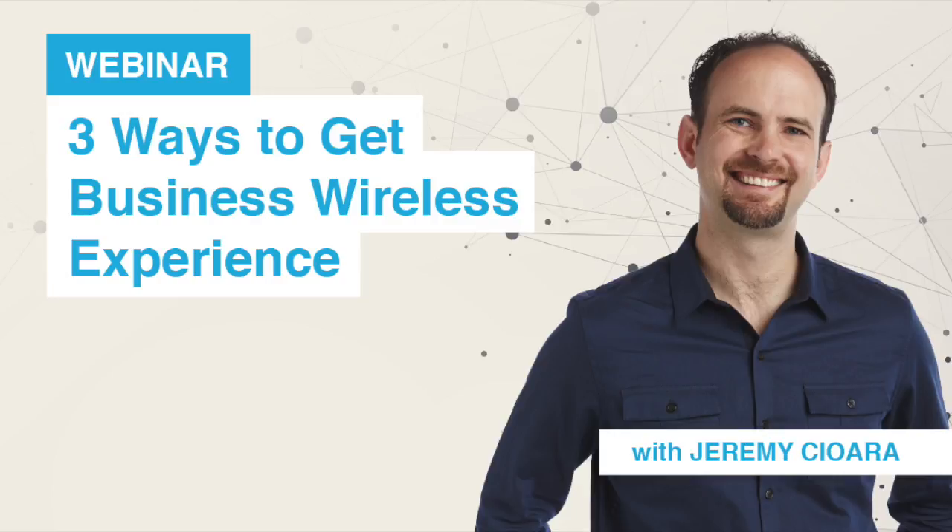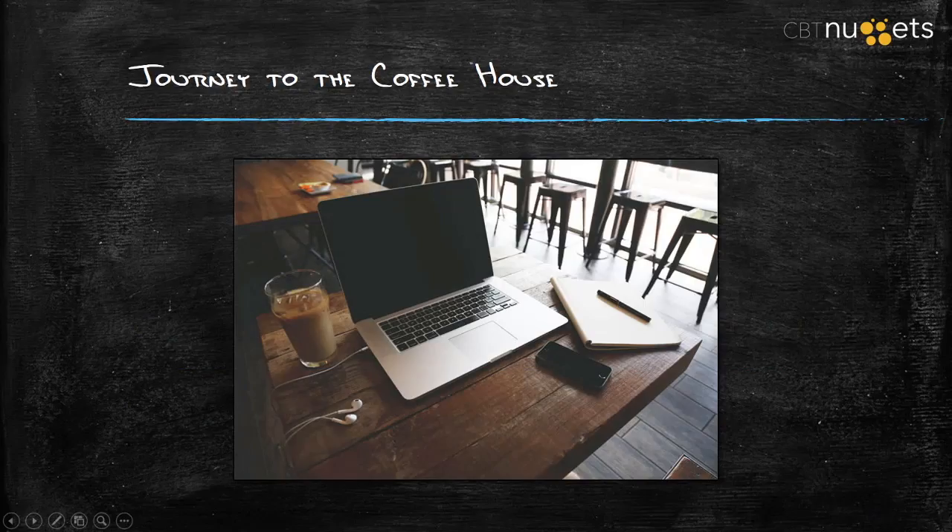I want you to take a journey with me in your mind for just a second to a coffeehouse near you. You escape the office for a little while just to go in the zone and work on a spreadsheet or some web development or whatever it is that you do. You order up the Mocha Triple Shot Ice thing and you start to do your work, but it starts to load really slow.